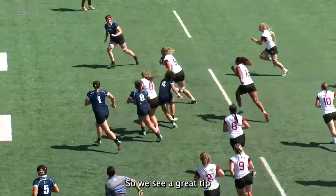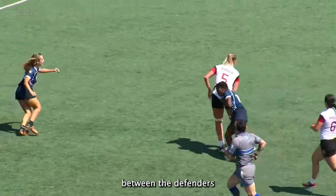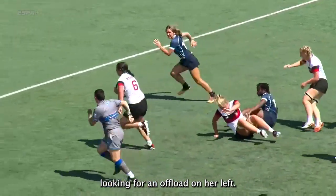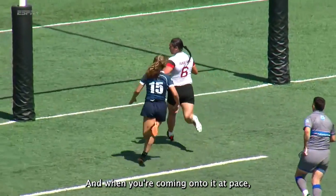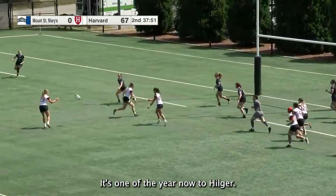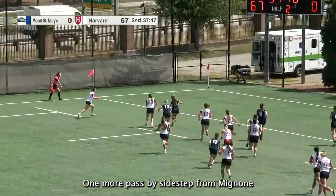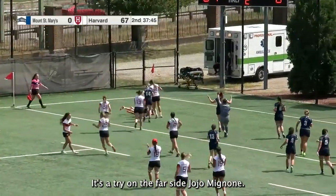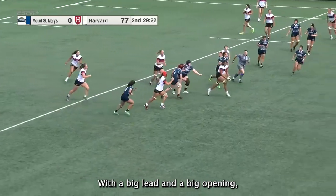We see a great tip from Charlotte Gilmore putting Ava Rankin into space, and then Ava swerves between the defenders looking for an offload on her left and right. Narfi's the one that receives the ball — when you're coming onto it at pace, it's the hardest thing to stop. It's one here now to Hildja, one more pass, nice sidestep for Mignoni and she'll feed it — it's a try on the far side! Jojo Mignoni with a big lead and a big opening.